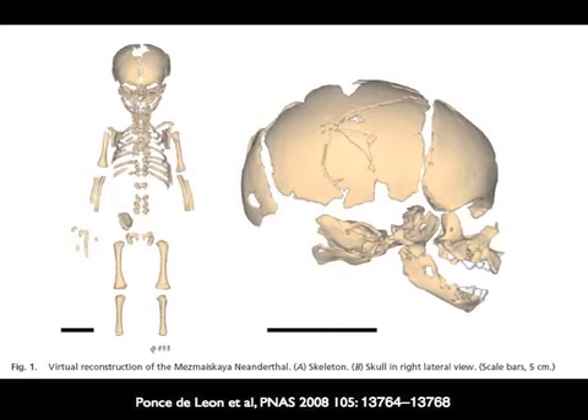Neanderthals actually had very big brains. They were not chimpanzees in terms of their brains — our brains are about three times bigger than chimpanzees', and Neanderthals' are as well. This is actually a skeleton of a Neanderthal baby, and just like human babies, they were born with big heads because they had big brains.